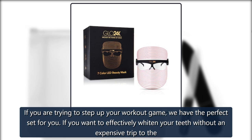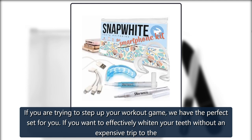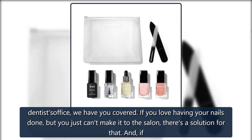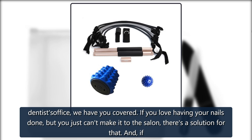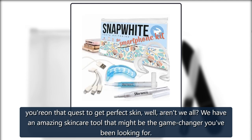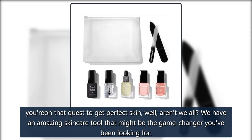If you are trying to step up your workout game, we have the perfect set for you. If you want to effectively whiten your teeth without an expensive trip to the dentist's office, we have you covered. If you love having your nails done but you just can't make it to the salon, there's a solution for that. And if you're on that quest to get perfect skin — well, aren't we all? — we have an amazing skincare tool that might be the game-changer you've been looking for.